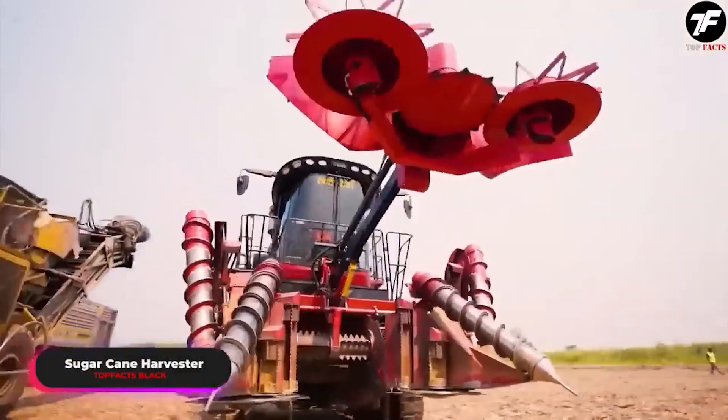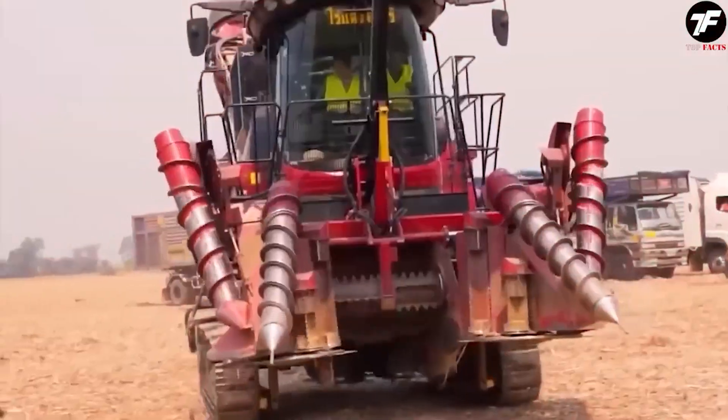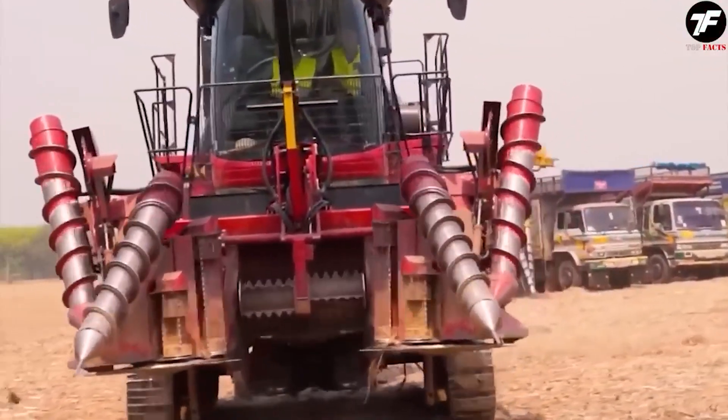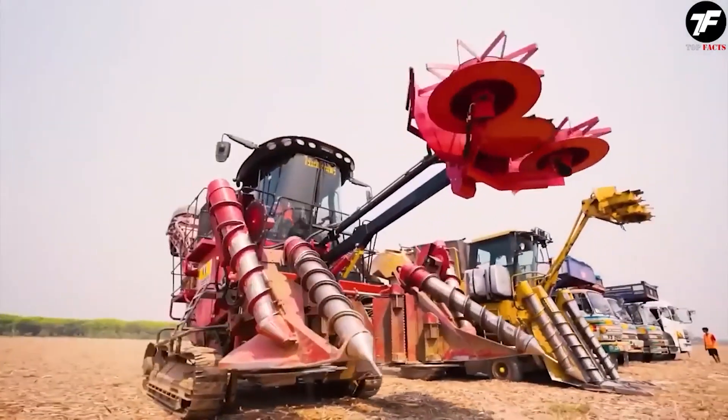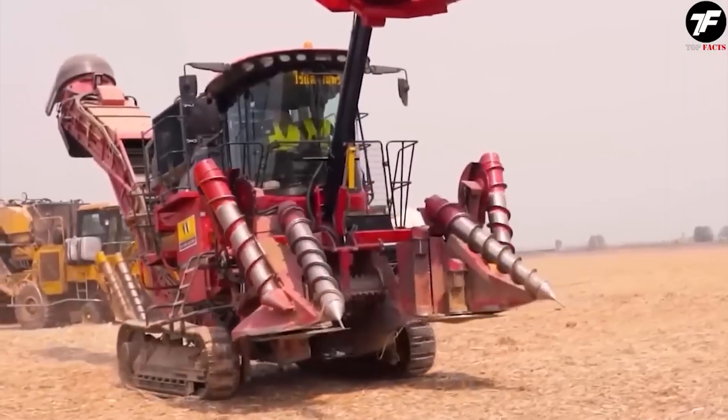This self-propelled sugar cane harvester is equipped with advanced technologies that significantly increase its work efficiency. Its thoughtful design allows it to perform tasks faster and with fewer resource costs.